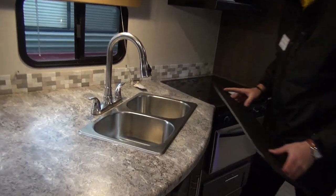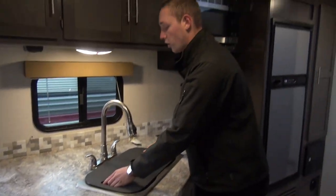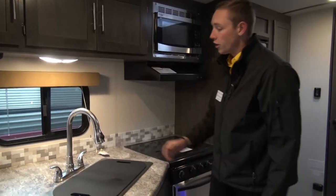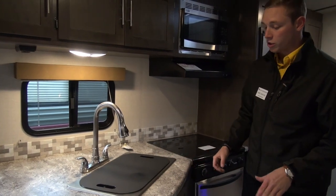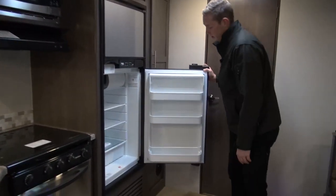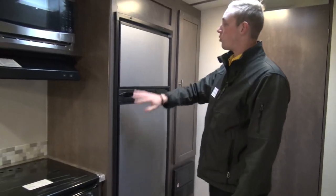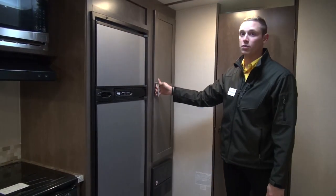You do have a nice stainless steel microwave, glass countertop over top your three-burner stove and oven. Nice stainless steel 50-50 split sink — you can put dirty dishes in one side, clean dishes in the other. You do have a retractable faucet as well, which helps make doing those dishes even easier. You've got this nice big six cubic foot fridge with freezer on top, and again another pantry for even more storage.